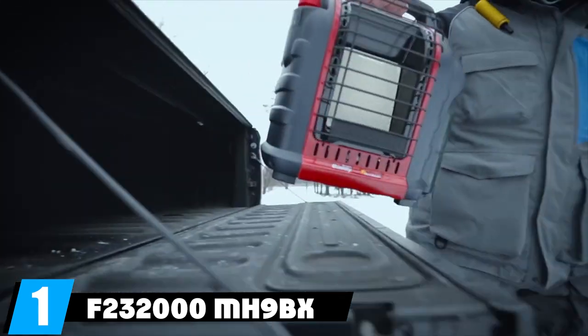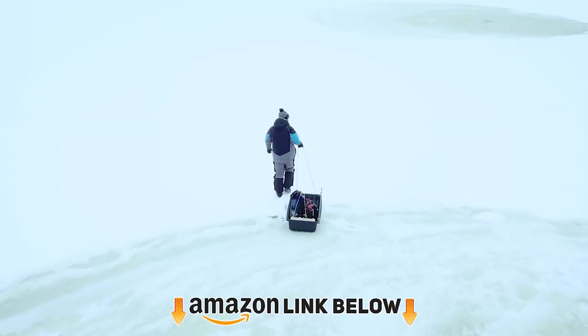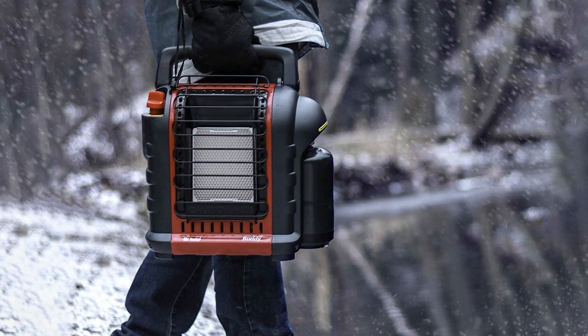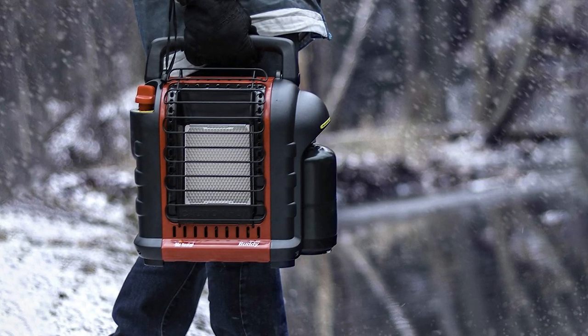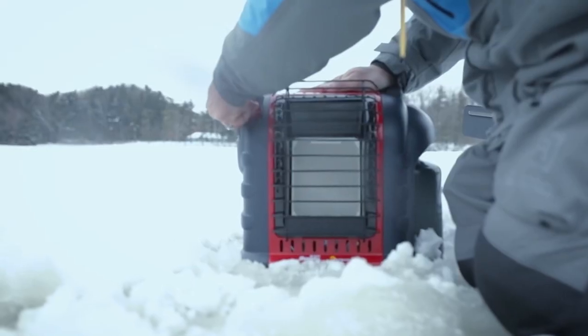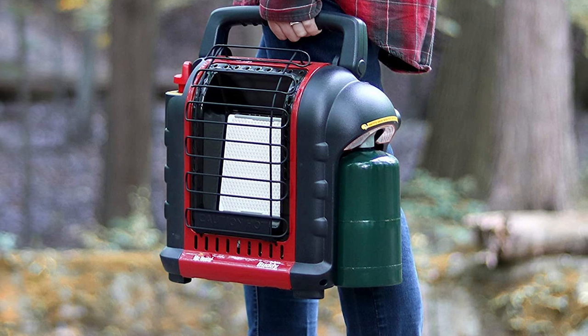At the first position of our list, we have the Mr. Heater F232000 MH9X Buddy. Mr. Heater is a household name when it comes to portable outdoor propane heaters. With superb customer feedback and positive reviews, the MH9X Buddy is a great addition to your home, offering versatility as a camping, fishing, or emergency backup unit.